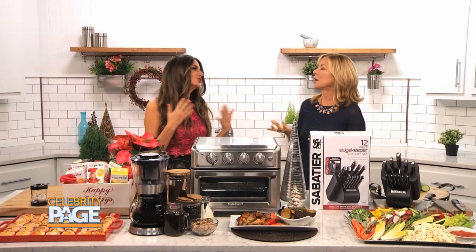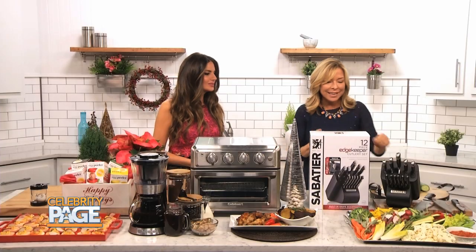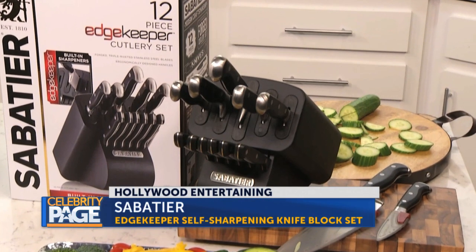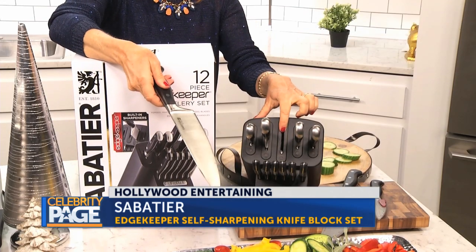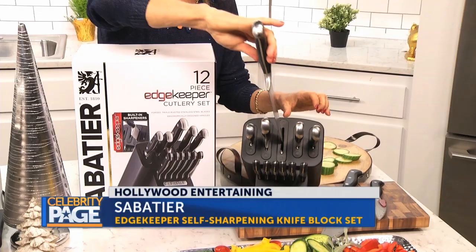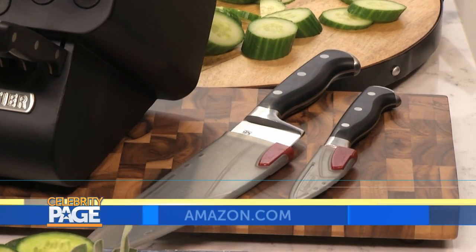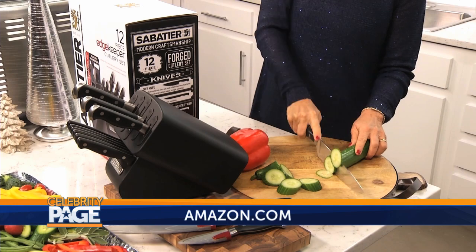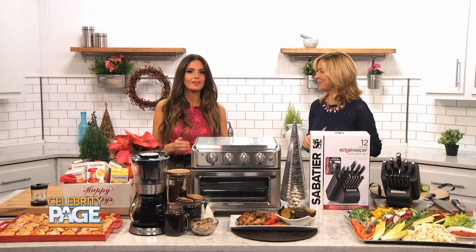Crudite is a huge party favorite. The key to a great crudite is a sharp knife. This is the Sabatier Edge Keeper knife block — it sharpens your knife every time you put it back in and take it out of the block. That is the safest and most important thing for holiday entertaining. These also come in individual sheath versions — a great hostess gift or an easy present for somebody who loves a new kitchen essential. Go to Amazon.com for that. You've gotta have the right tools in the kitchen to make all of this happen for the perfect holiday party.